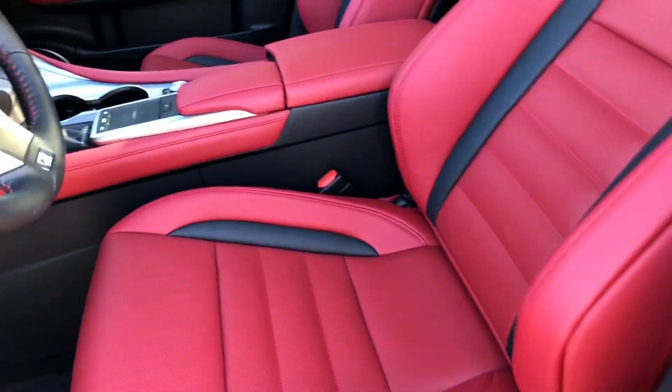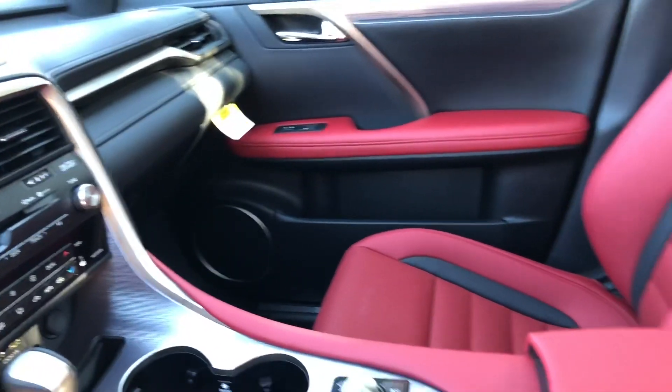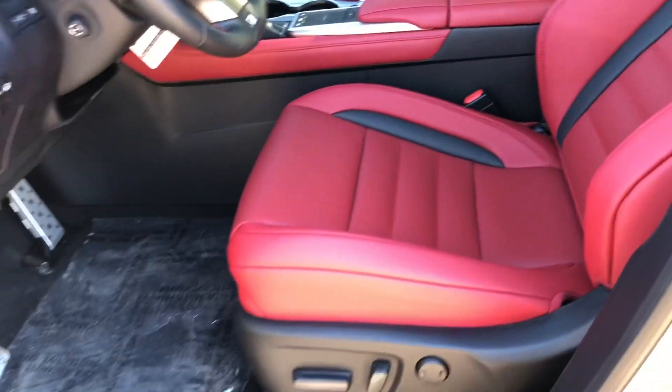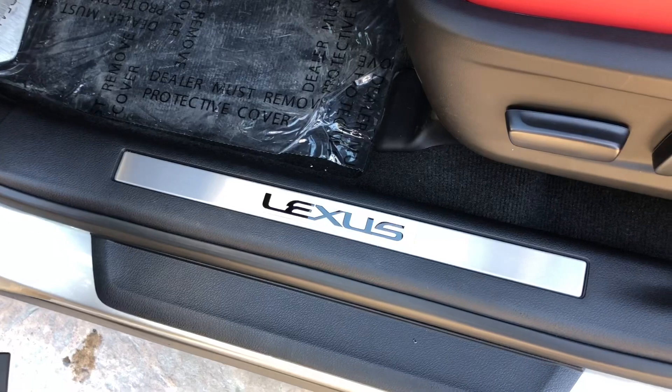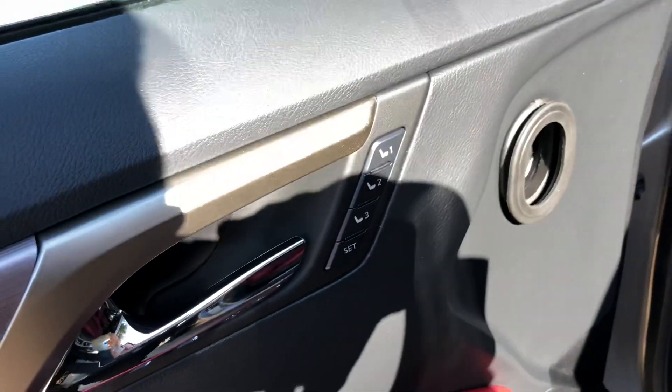This is our Circuit Red Nulux interior with aluminum trim and black accent stitching. We have our Lexus F-Sport scuff lights, automatic locks and windows, folding mirrors, and three-person memory seating.